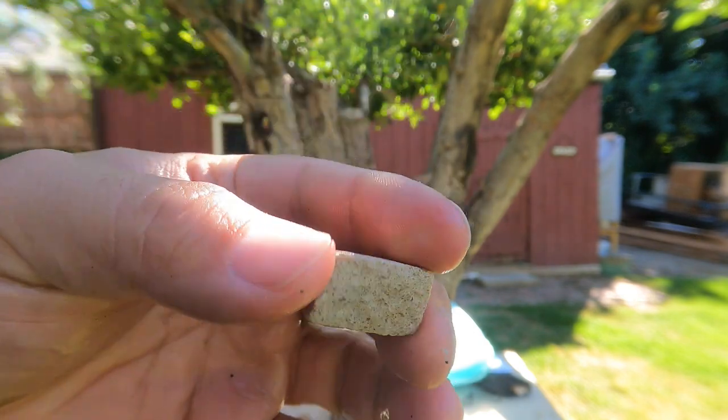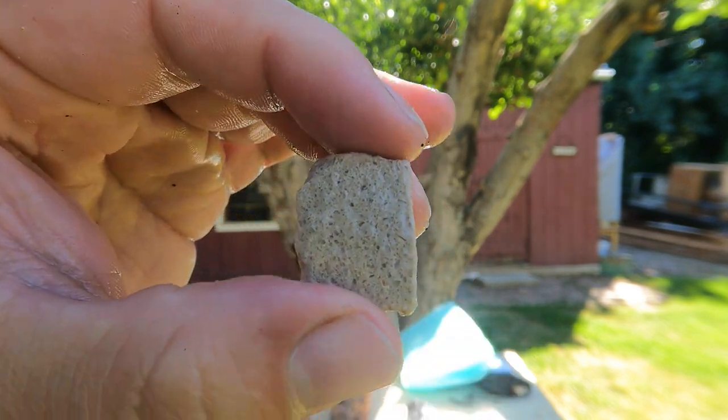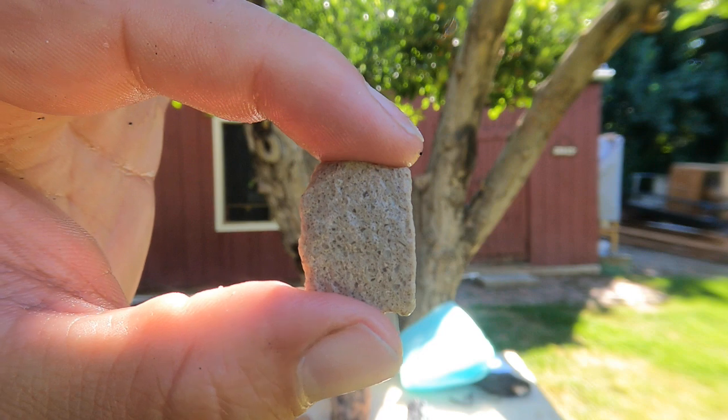There's another nice little rock they had — looks volcanic. It's got a lot of air bubbles in it, kind of like a pumice. Yeah, I'd say that's pretty much a pumice.